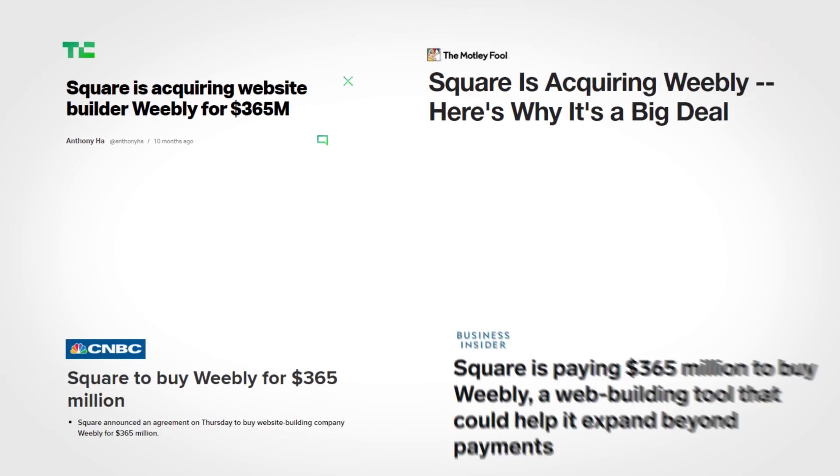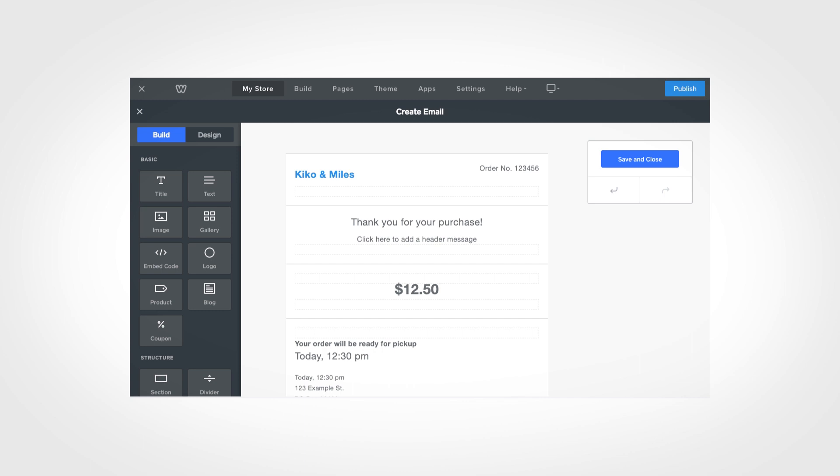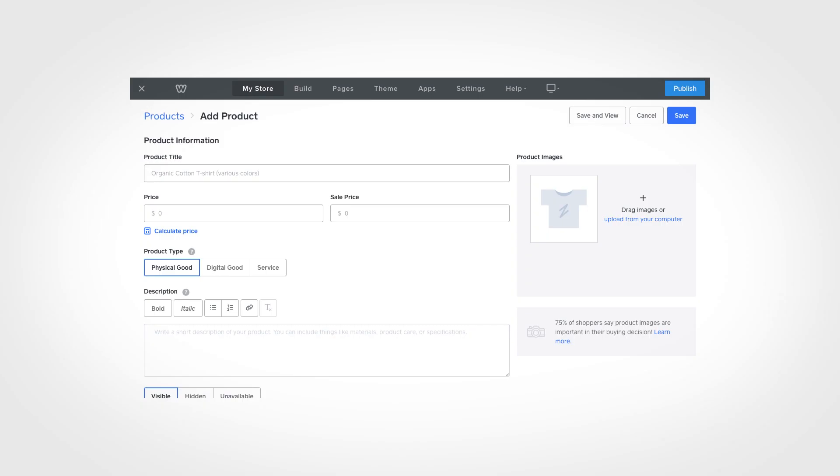Weebly has been aggressively building up their e-commerce features in recent years, probably because they were recently acquired by Square, a payments provider company. Weebly now offers far better e-commerce than most website builders, including gift cards, customer accounts, abandoned shopping carts, in-store pickup as a shipping option, and more. What sets Weebly apart is ease of use — it has the easiest email editor I've seen in an e-commerce website builder, and the product editor is also clear and easy to understand. One downside is that you can't customize the style of the checkout page like you could with something like Squarespace.